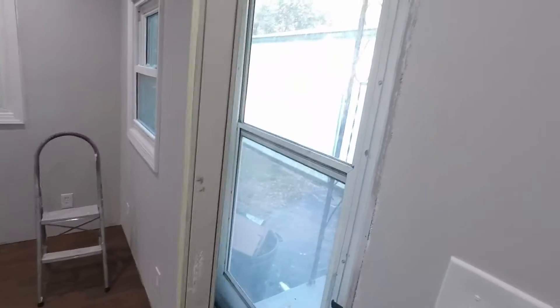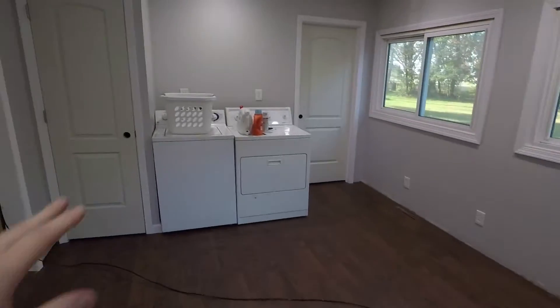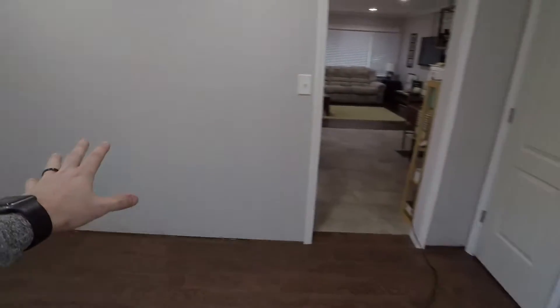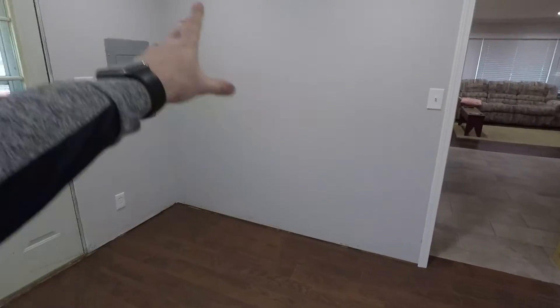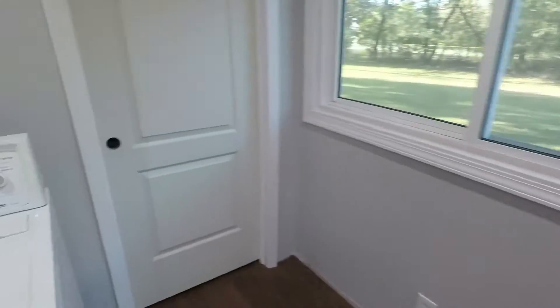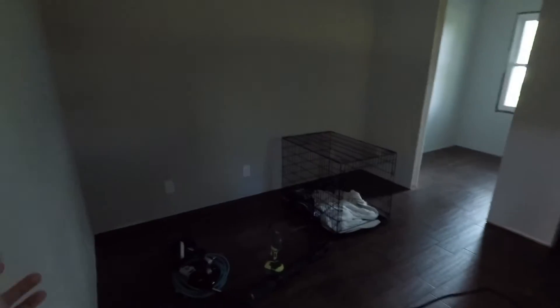Now for the big surprise - this house was two bedrooms when we moved in, when we bought it, and it is now a three-bedroom house. This is the side door that goes out to the garage, and what we've done is moved the washer and dryer in here. This is going to be a little entryway with a bench and coat hooks.